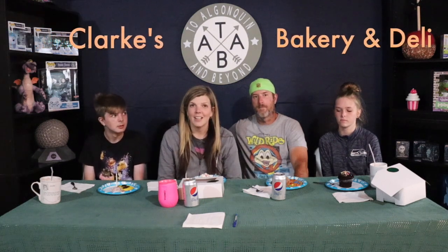To Algonquin and Beyond visited Clark's Bakery and Deli in Barrington, Illinois. Watch and find out what we enjoyed today.